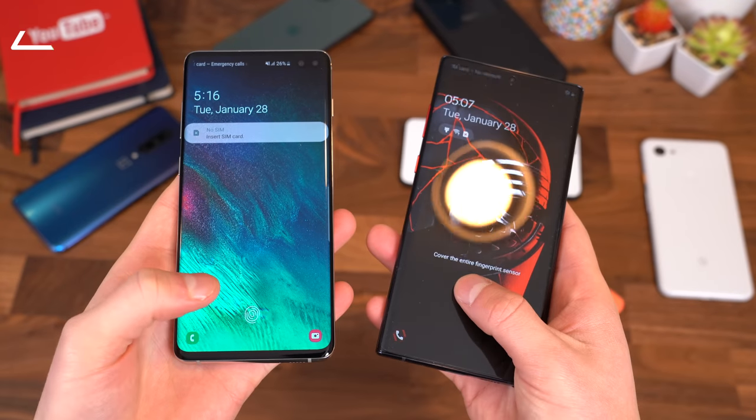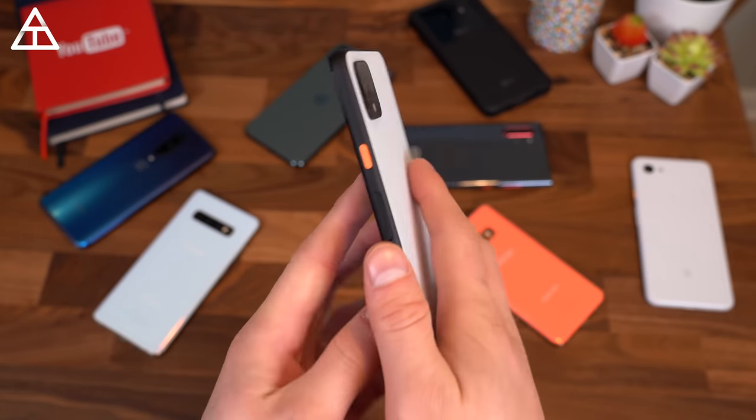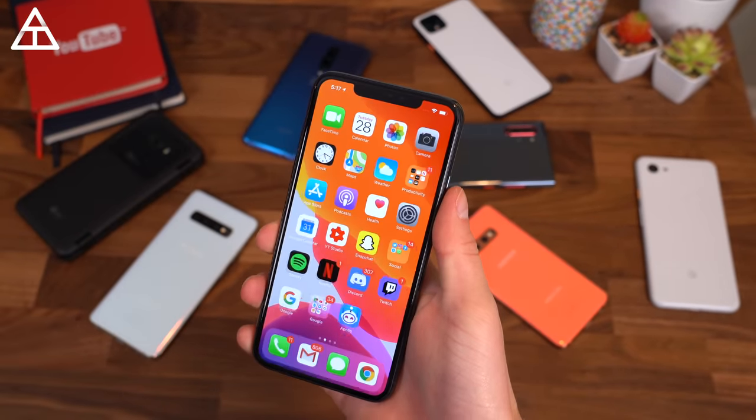In 2019 we saw a rise in in-display fingerprint scanners. Some phones got slimmer bezels. Other manufacturers decided they wanted to get rid of the fingerprint scanner in general and just go with face unlock, whereas of course Apple has stuck to their guns with their face unlock.